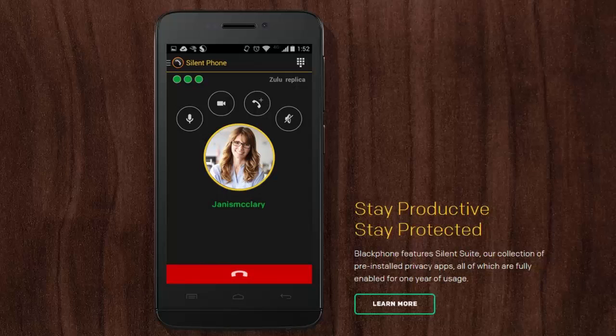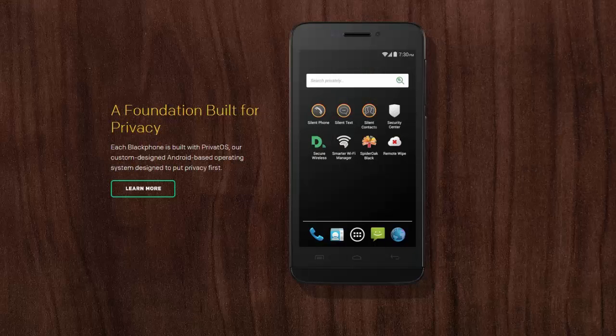The software is what's special, starting with the custom Private OS 1.1. You can configure the OS with multiple spaces — one for work, one for personal use, and one for top-secret stuff — to keep your digital lives separate. You can also carry on encrypted, isolated conversations with the included Silent Text and Silent Phone apps, secret agent style.